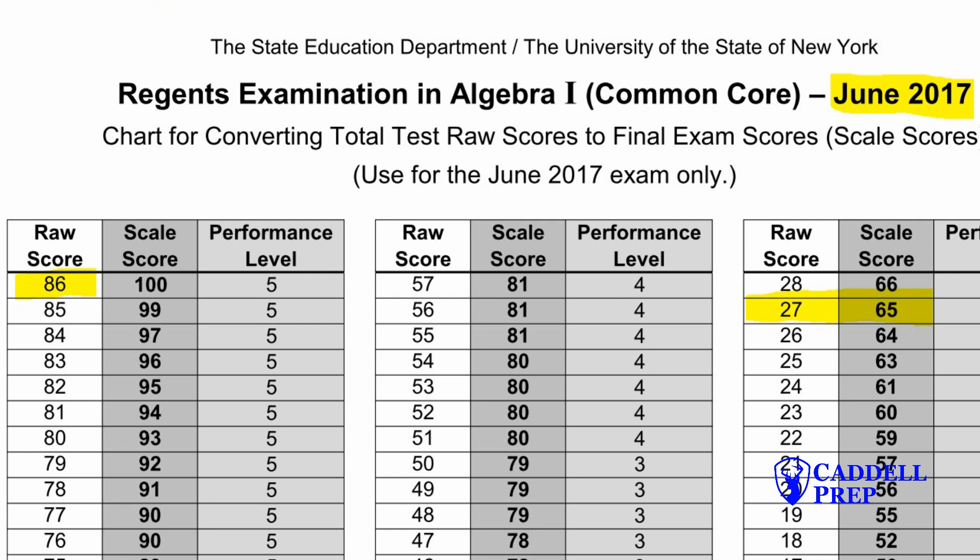On all of these tests, there are 24 multiple choice questions, and each one is worth two points. So to get that raw score of 27 for Algebra 1, you only need to answer 14 multiple choice questions correctly. So if you're trying to pass one of these tests, it's important to focus on multiple choice questions.